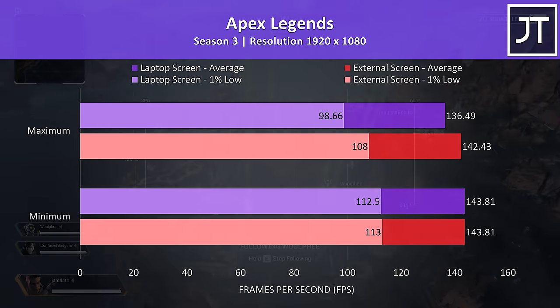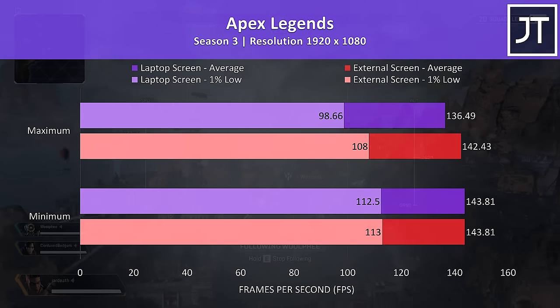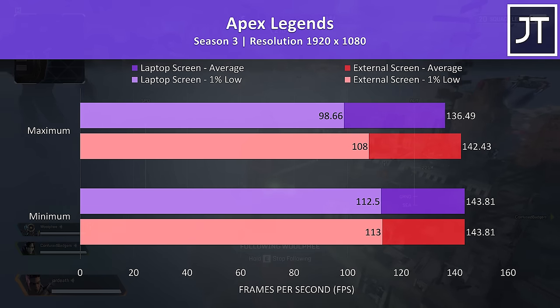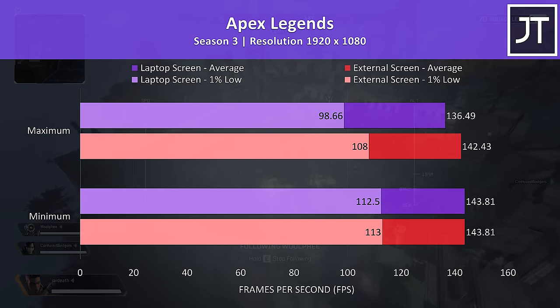Apex Legends saw basically no difference at minimum settings, as the 144 FPS frame cap was being hit consistently with this hardware in either setup. However, there was a small 4% improvement to average FPS at max settings.